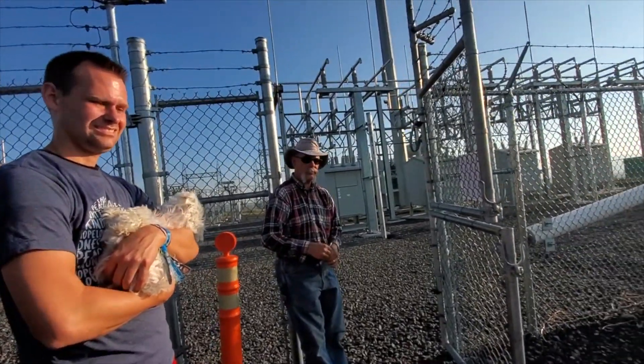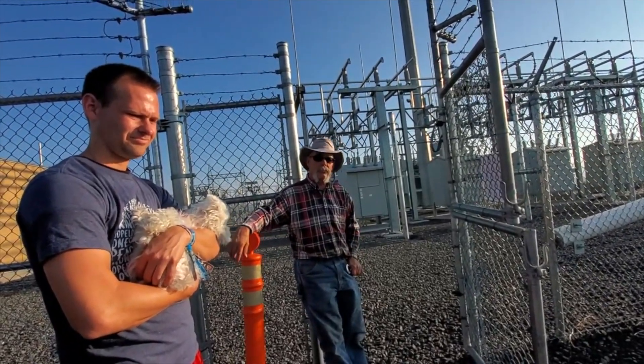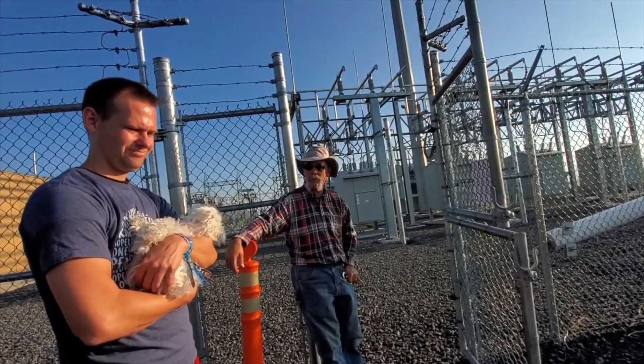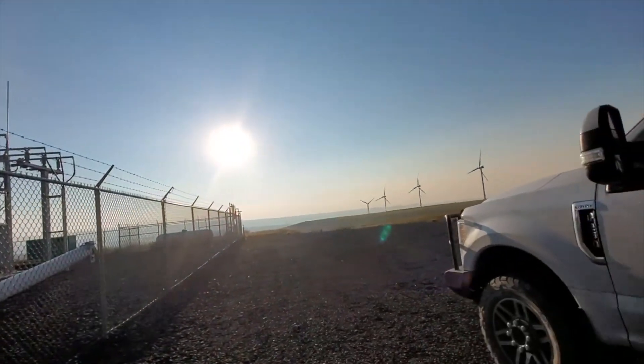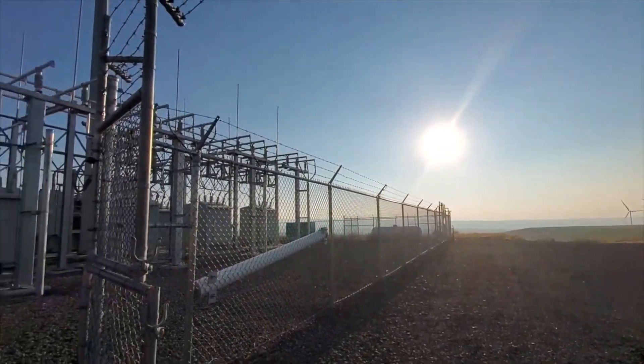Some turbines are being built offshore out in the ocean. The turbines here are on a two-megawatt platform. The biggest ones I've heard about are around a 10 or 11 megawatt platform, which is huge.